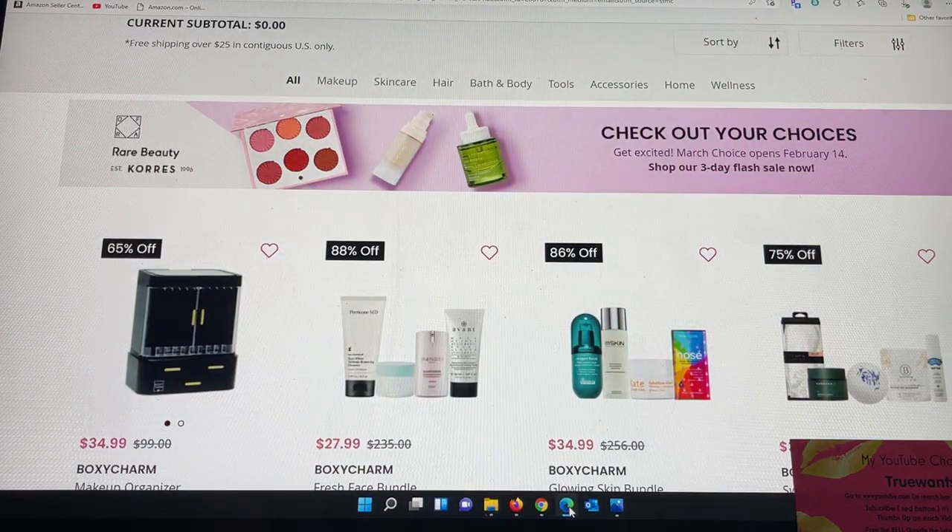As you can see on the top banner, there's an Ophra palette, a Rare Beauty item, and a Cores item. I went on Sephora's website and a few other websites to find what looks similar, and I'll share what I think these sneak peeks are. It says: check out your choices, get excited — March choice opens February 14th — as well as shop their three-day flash sale now.